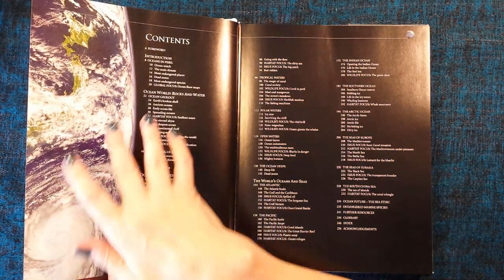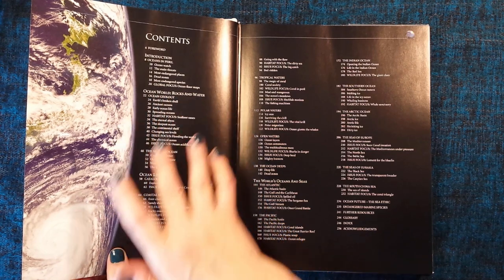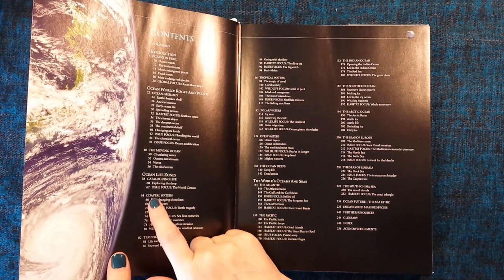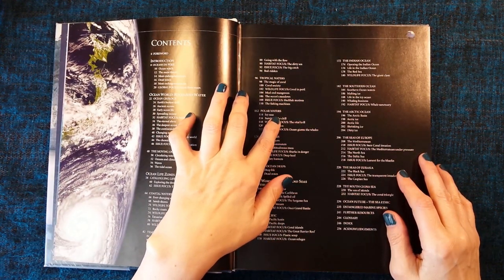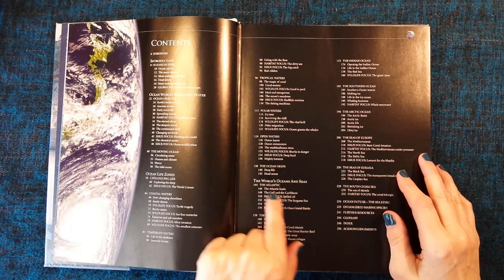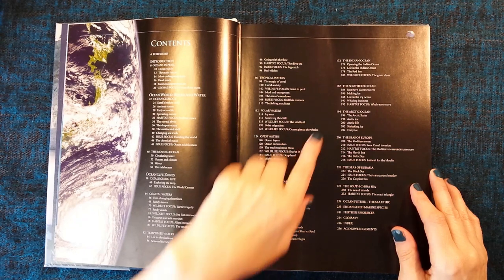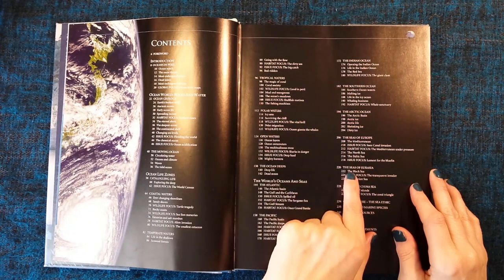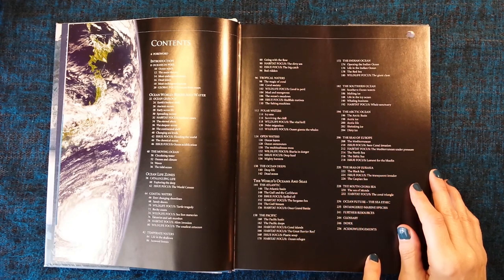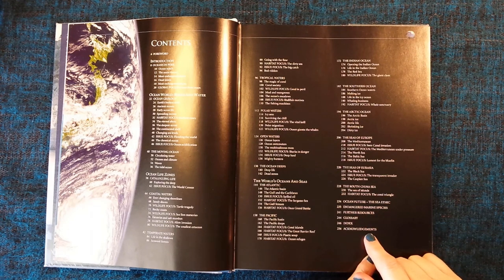The contents are: introduction, oceans in peril, ocean world, rocks and water, the moving ocean, ocean life zones, coastal waters, temperate waters, tropical waters, polar waters, open waters, the ocean deeps, and then another section — the wells — oceans and seas, the Atlantic, the Pacific, the Indian Ocean, the Southern Ocean, the Arctic Ocean, the seas of Europe, the seas of Eurasia, and the South China Sea. And then there's some more sections: ocean future, the sea ethic, endangered marine species, further resources, glossary, index, and acknowledgements.